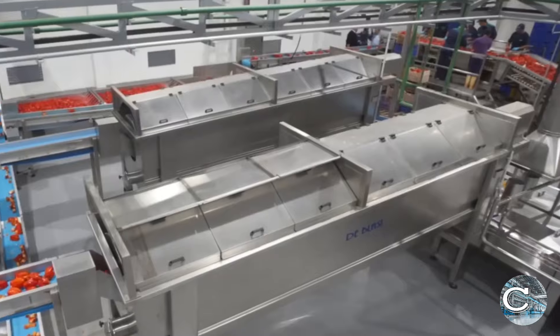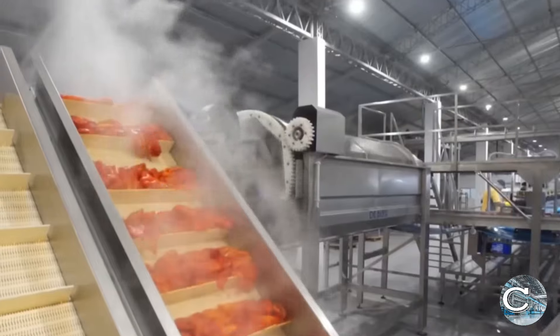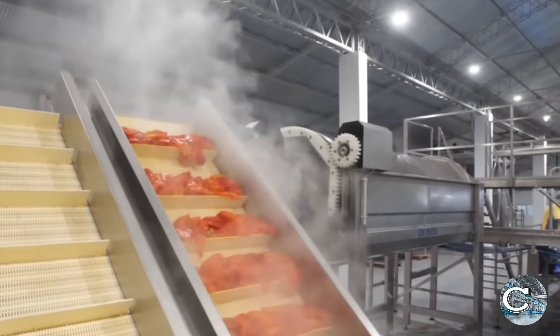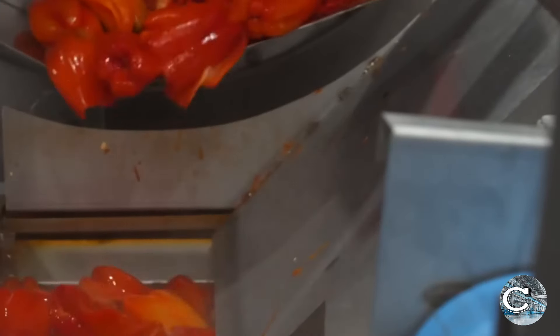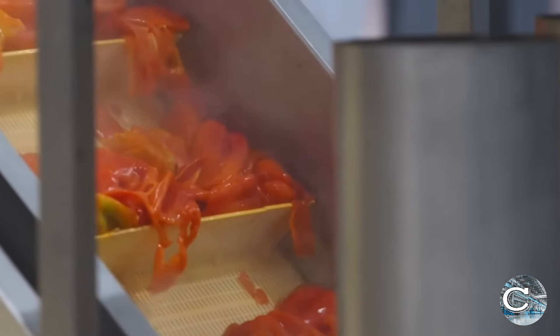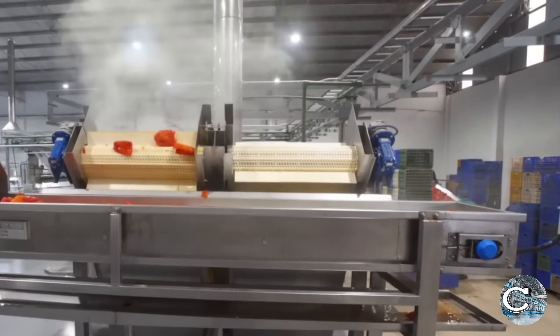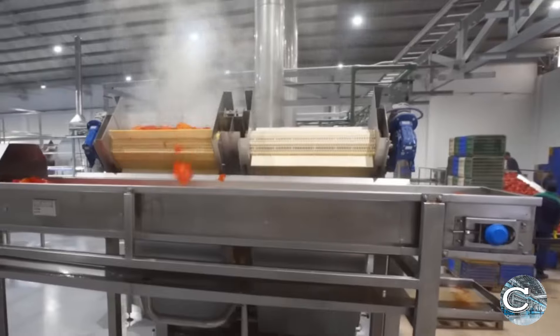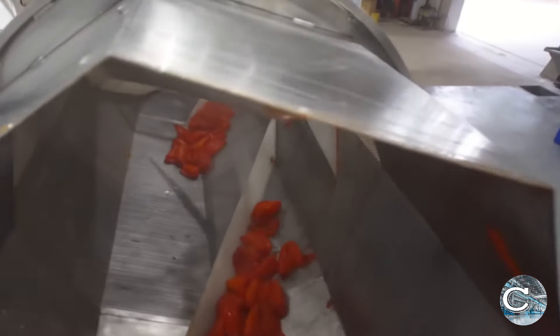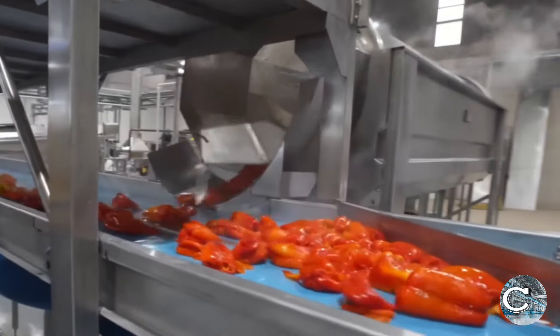While automation plays a crucial role in large-scale production, manual cutting remains valuable in certain scenarios. Human expertise is indispensable for tasks requiring a nuanced touch. Manual cutting stations may coexist with automated processes, allowing a blend of precision machinery and skilled labor. The decision to cut and can bell peppers stems from the desire to offer consumers ready-to-use products that save time and effort in the kitchen.